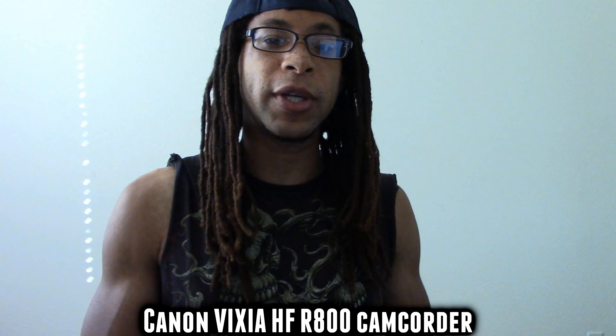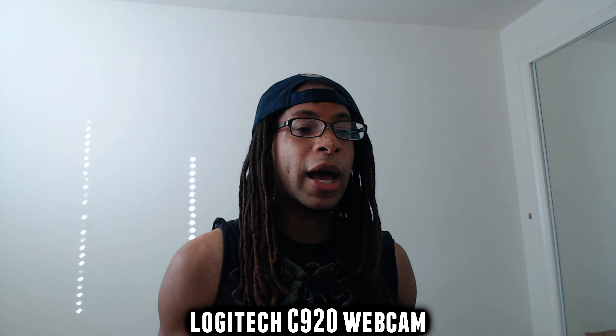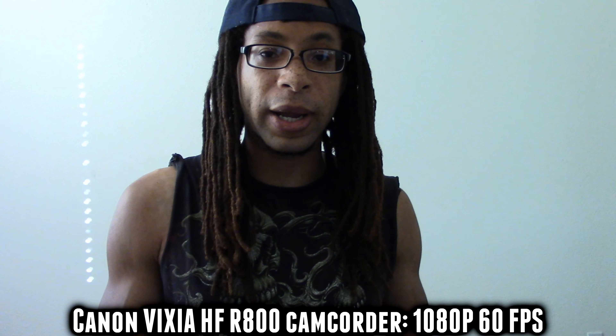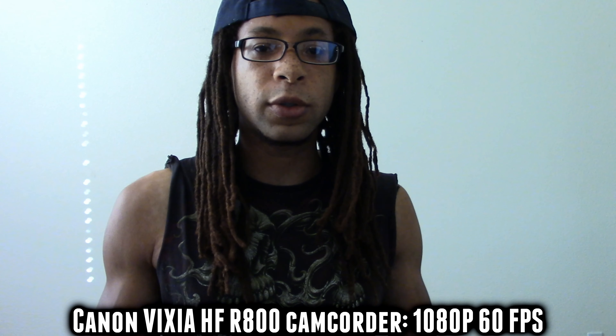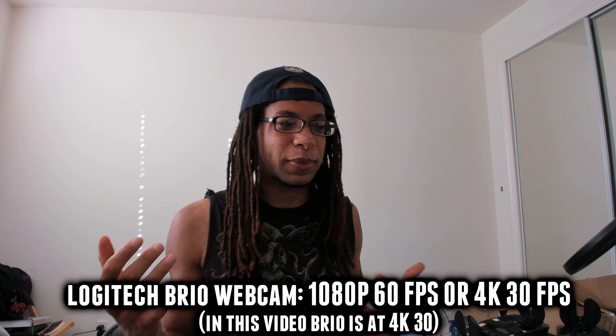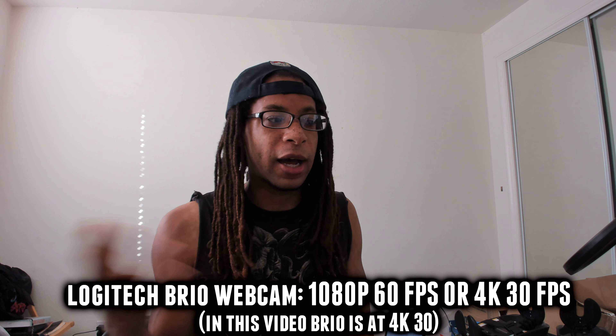Let's start with image quality. In these shots, I'm comparing the Canon Vixia HFR800 camcorder to the Logitech C920 webcam and the Logitech Brio webcam. The Vixia records 1080p 60fps, the C920 does 1080p 30, and the Brio does 1080p 60 and 4K 30.